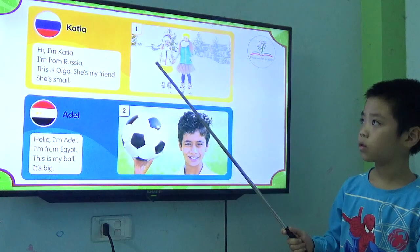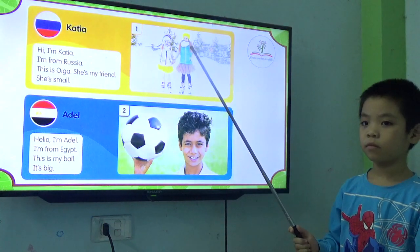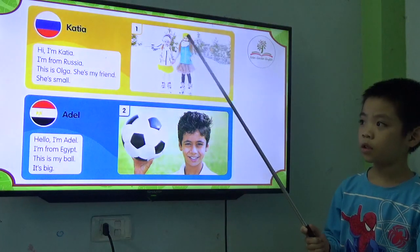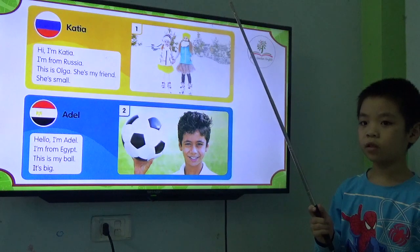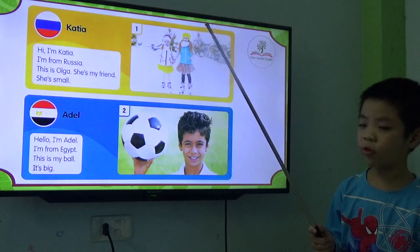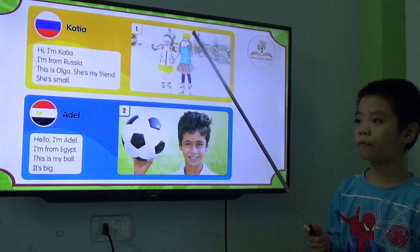Where is Katya? Yes. Where is Olga? Yes. So, where are they from? Where are they from? Russia. They are from Russia.